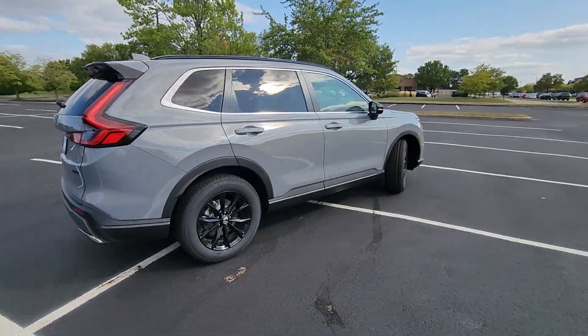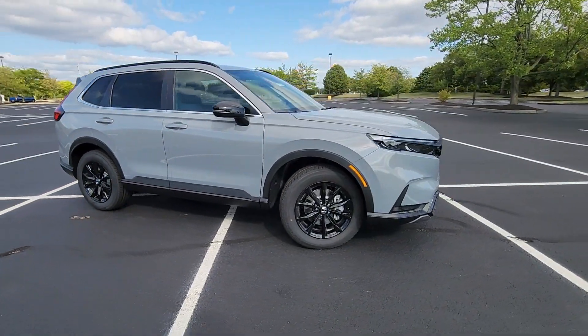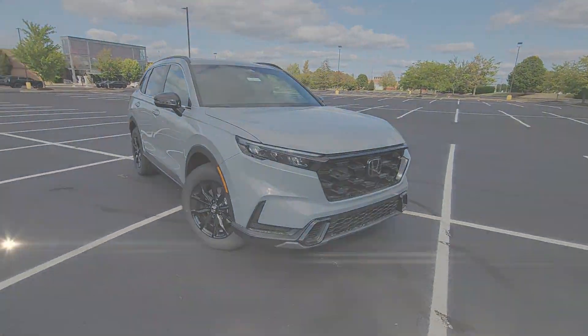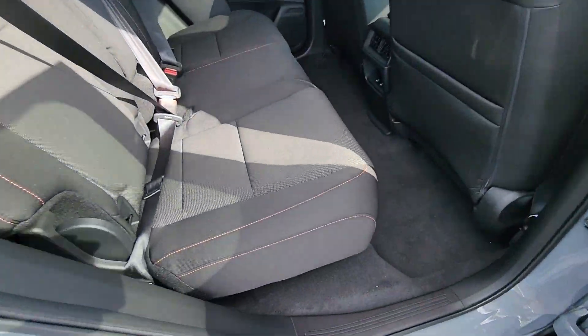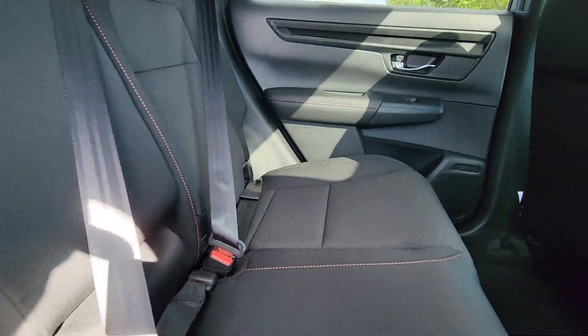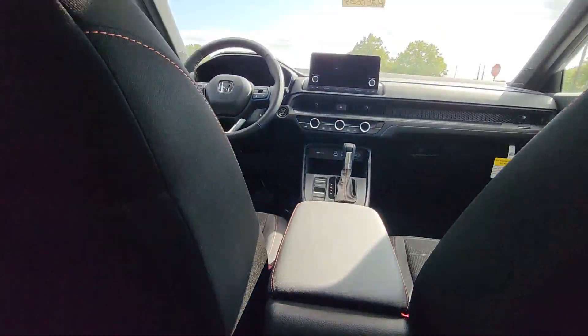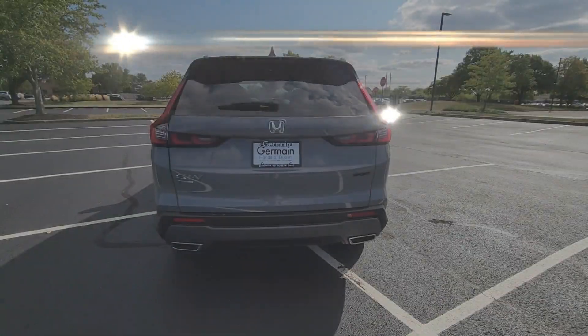Lane Departure Warning, Multi-Zone Air Conditioning, Blind Spot Monitor, All Wheel Drive, Heated Side View Mirrors, Moon Roof, Backup Camera, Tinted Windows, Power Driver Seat, Pass-Through Rear Seat, Gasoline Electric Hybrid, Bluetooth, and Brake Assist.